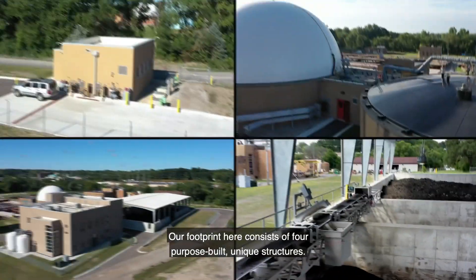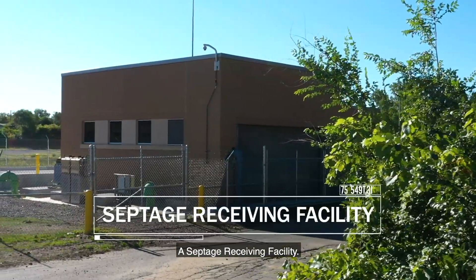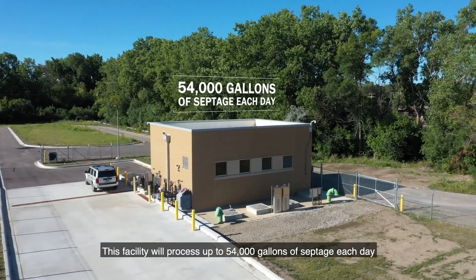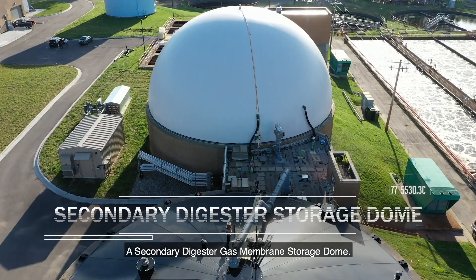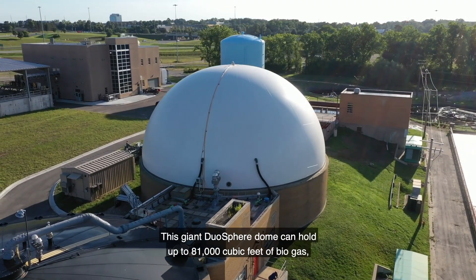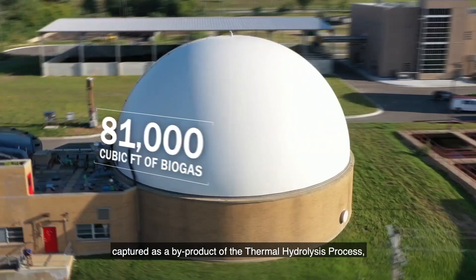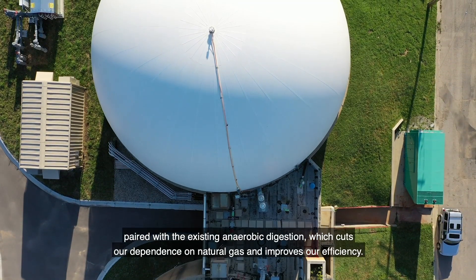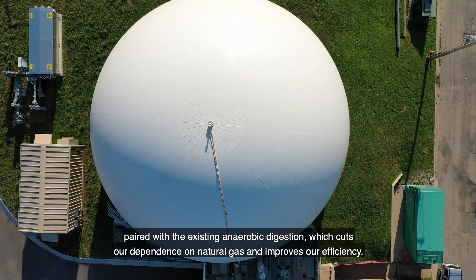Our footprint here consists of four purpose-built unique structures. First, a septage receiving facility that will process up to 54,000 gallons of septage each day, hauled to the plant from a variety of customers. Second, a secondary digester gas membrane storage dome — this giant duosphere dome can hold up to 81,000 cubic feet of biogas captured as a byproduct of the thermal hydrolysis process, paired with existing anaerobic digestion, cutting our dependence on natural gas and improving efficiency.